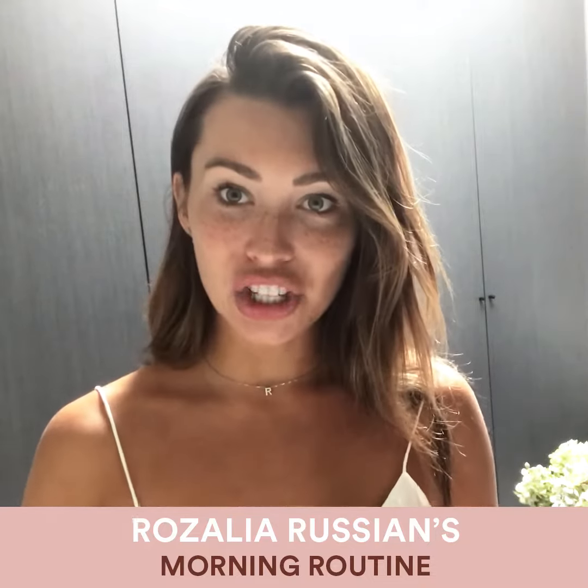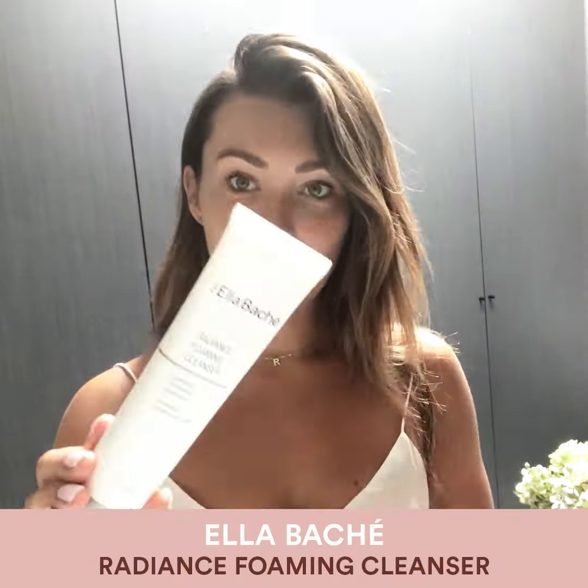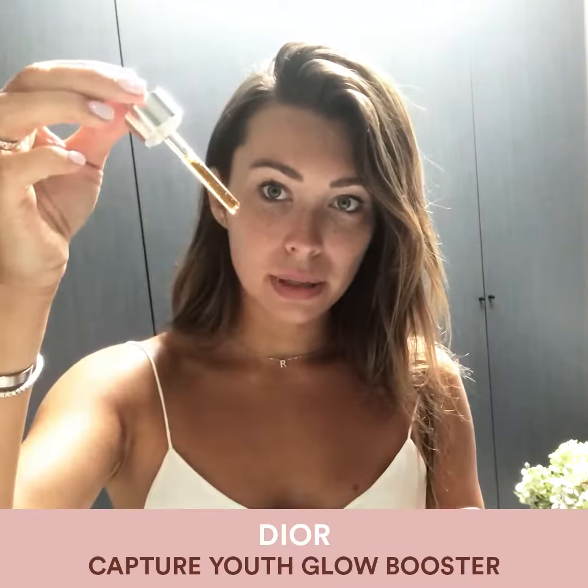I like to cleanse my skin in the shower, so I do it as soon as I wake up — a La Fasche cleanser. Step two is to apply a serum, the Glow Booster Serum. Apply a little bit down to the palm of my hands.